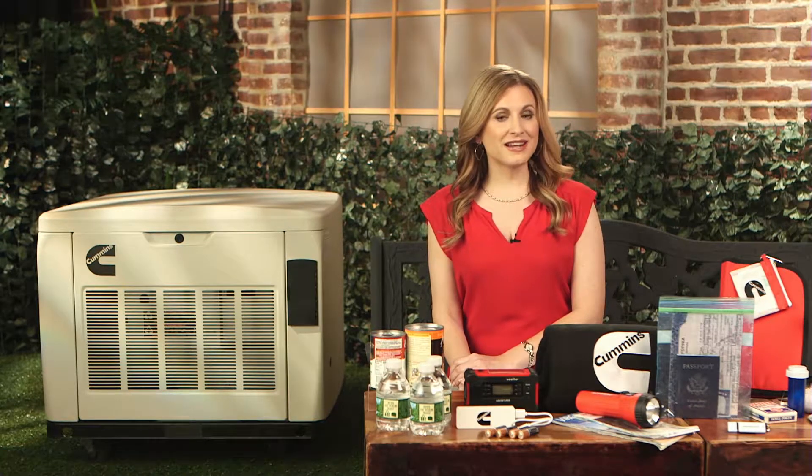You'll find these generators in hospitals, police stations, and even at US landmarks. And did you know that you can lose thousands of dollars from mold remediation, hotel stays, and spoiled food? So keep that in mind.